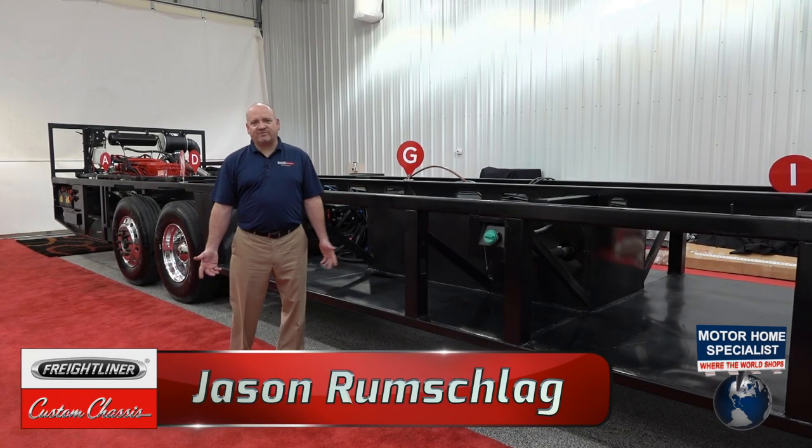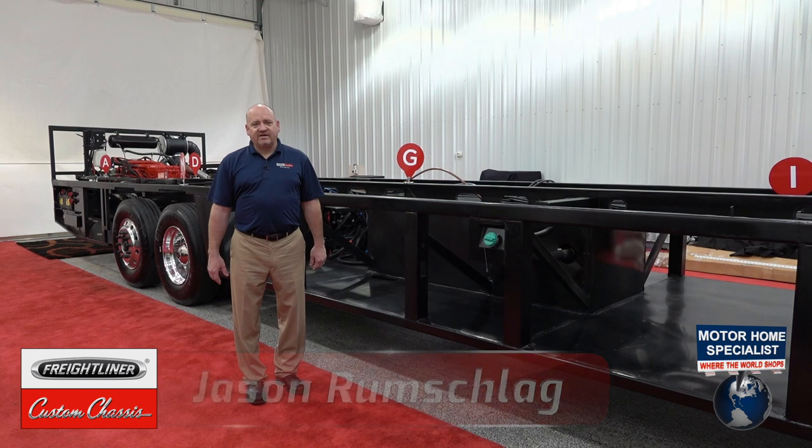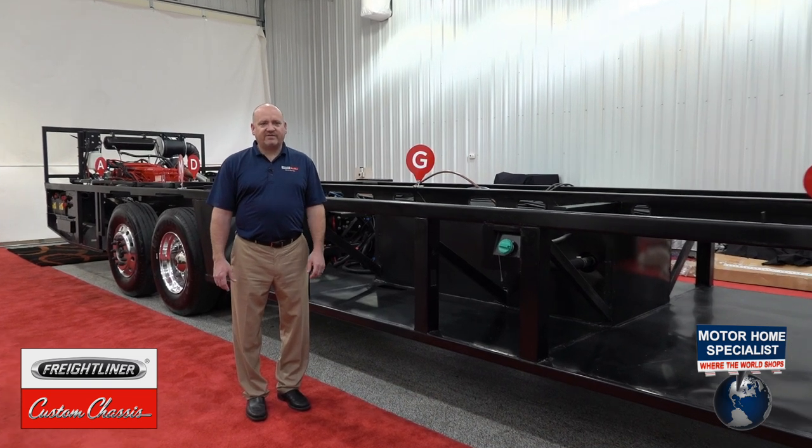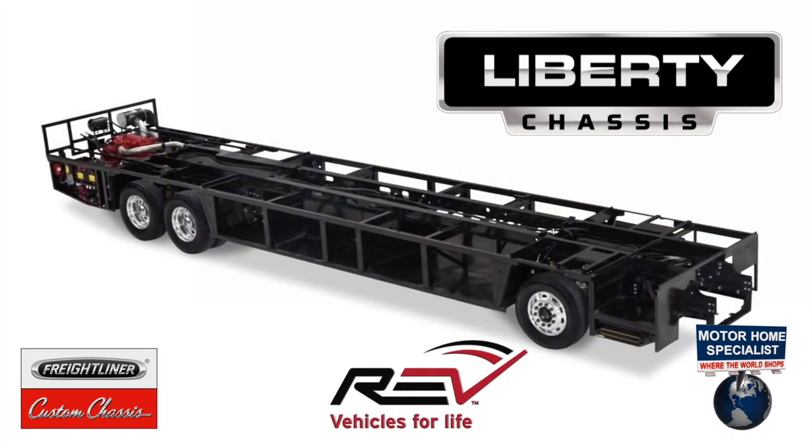Hi, my name is Jason Rumschlag. I'm with Freightliner Custom Chassis, and I'm here today at Motorhome Specialist in Alvarado, Texas, to talk to you about the Freightliner Custom Chassis and Rev RV Group Liberty Bridge Chassis.